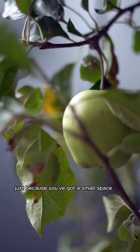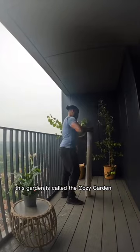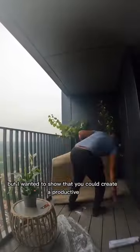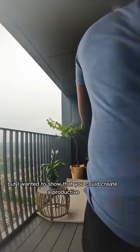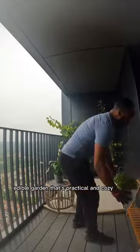Just because you've got a small space doesn't mean that you can't grow your own food. This garden's called the Cozy Garden. It's the smallest of the three gardens, but I wanted to show that you could create a productive edible garden that's practical and cozy.